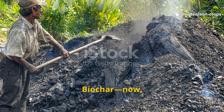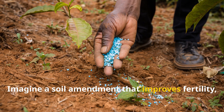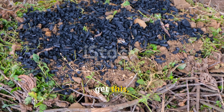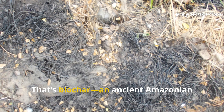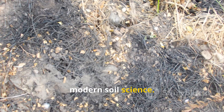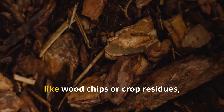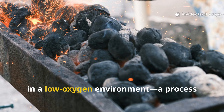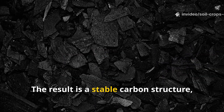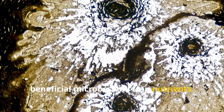Biochar—permanent infrastructure for soil health. Imagine a soil amendment that improves fertility, retains water, prevents nutrient loss, and lasts for centuries. That's biochar: an ancient Amazonian technique rediscovered by modern soil science. Biochar is made by heating organic material, like wood chips or crop residues, in a low-oxygen environment—a process called pyrolysis. The result is a stable carbon structure full of microscopic pores that host beneficial microbes and trap nutrients.